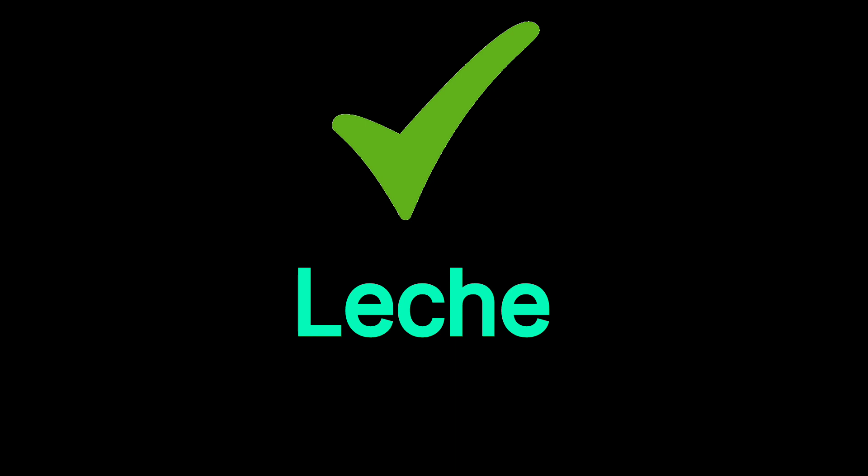Well done, you did great, and thanks for watching. Consider subscribing if you like our videos.